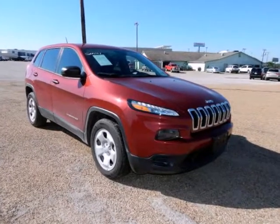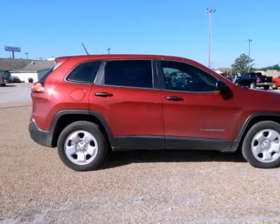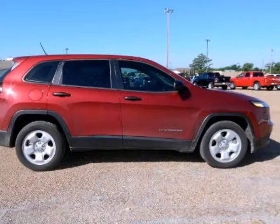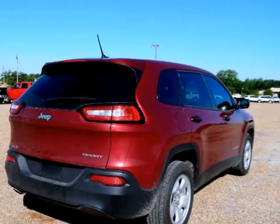Cherokee Sport, 4D Sport Utility, 2.4L i4 Multi Air, 9-speed 948T Automatic, Front Wheel Drive, Deep Cherry Red Crystal, Black Iceland Grey with Cloth Low Back Bucket Seats.